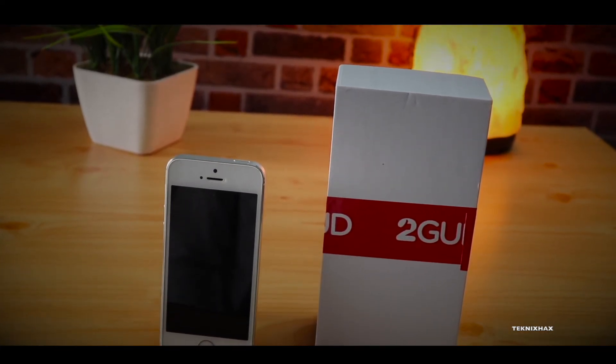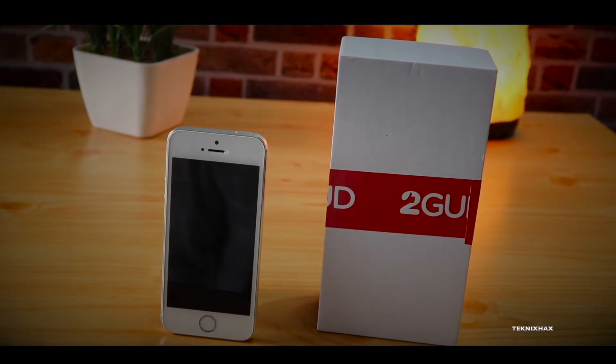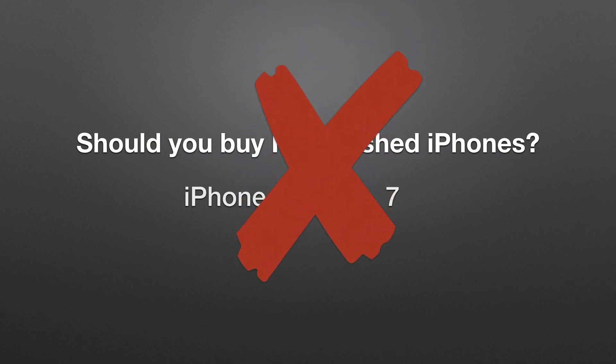A lot of people keep asking me should I buy a refurbished iPhone like the 5s, 6s, or 7. It is not just refurbished but used iPhones in general. So the short answer is absolutely no, do not buy them. Now let me explain why.